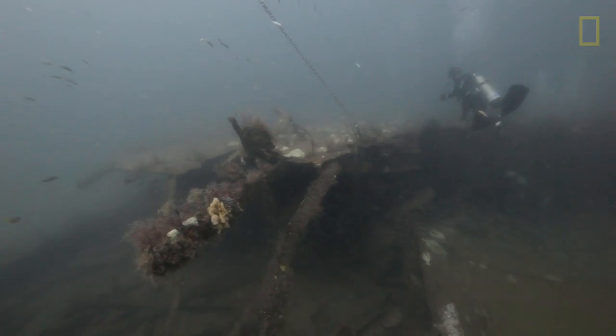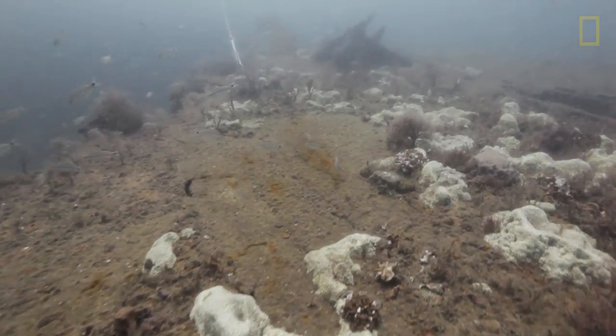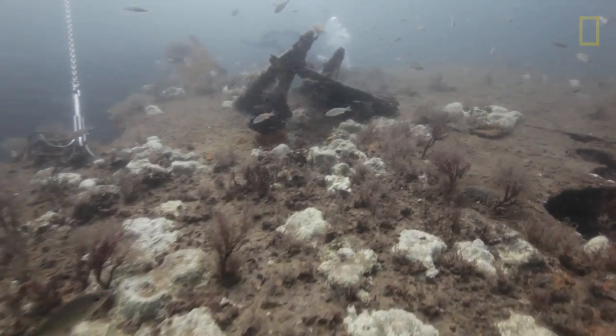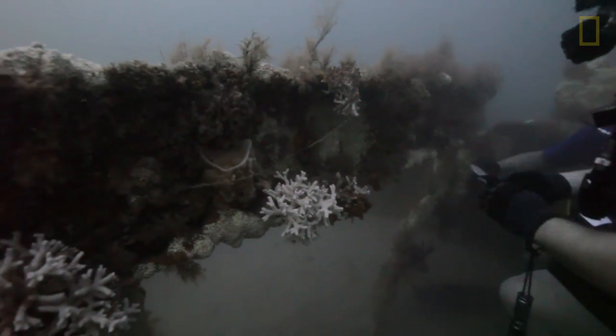Any reef site utilized by humans is basically an offshore destination or attraction, and just because people utilize these reefs means they're going to leave some of their footprint behind. Unfortunately, that's going to be in the form of trash or fishing line.